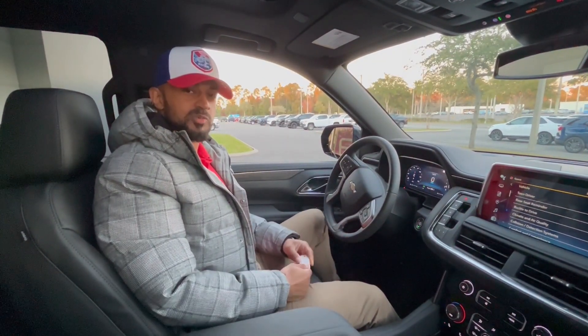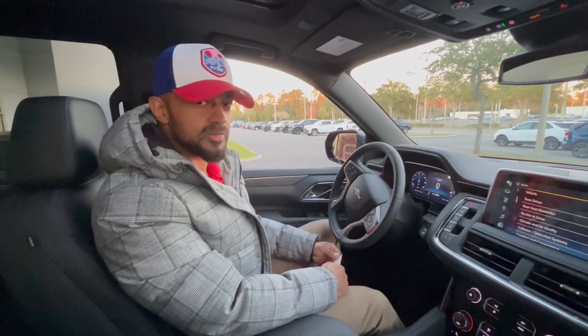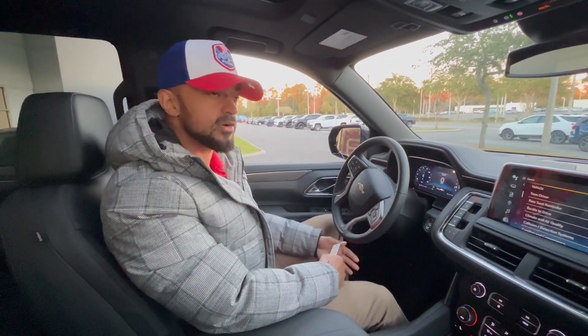Pierre Taylor down here at George Moore Chevrolet — come take this test drive with me in the 2023 Chevy Tahoe LT.